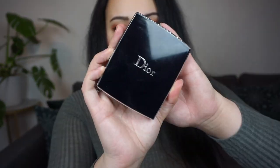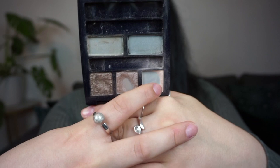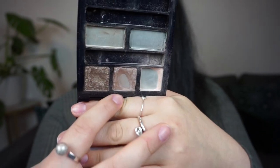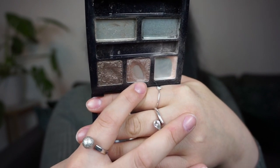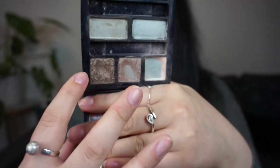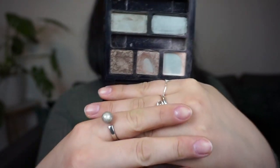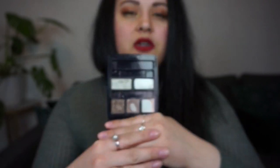I have three eyeshadows I'm working on in this project — they're all in this Dior palette. One shade has almost nothing left, just a small section remaining. The second shade I was aiming to hit side pan, and while I didn't reach that goal, I've expanded the pan quite a lot. The third shade has a significant dip going on, and I'm hoping to be finished with the pink shade by the next update.